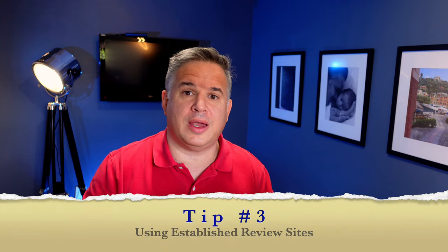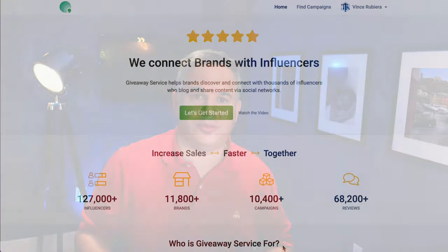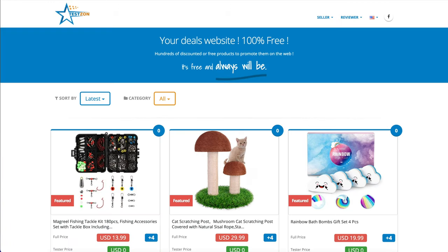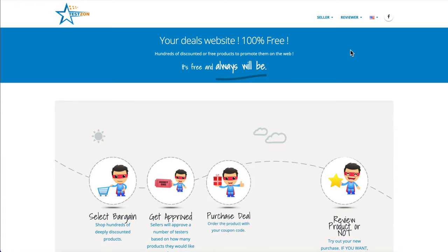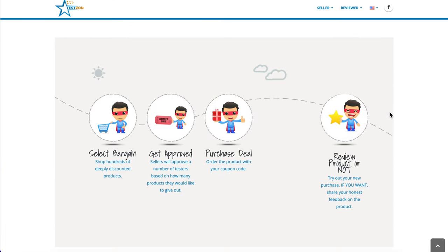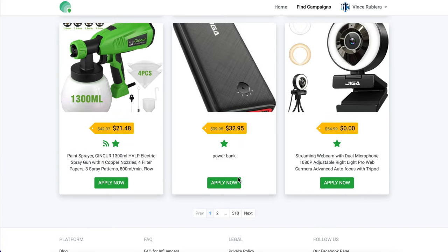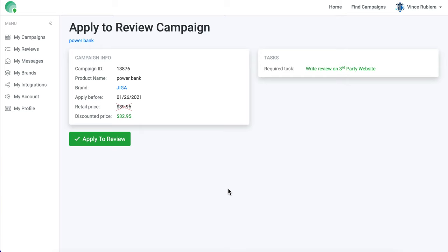Tip number three: using established review sites — the easy method. There are several well-established websites out there that do a phenomenal job at connecting sellers with people who want to test their products. I've linked a few of them in the description below. While all these sites are slightly different in their mechanics, they all specifically state that they cannot encourage, solicit, or require you to submit a review after testing these products. These sites will have a catalog of products that you can scan through. If you're interested in a product, go ahead and sign up and submit your interest in the item. If the seller has any open tester slots and approves you, you can purchase a discounted or free product with a coupon code. After you receive the product, test it thoroughly and provide a detailed review with pictures and maybe even videos. I've also provided a link in the description to a resource that will help you with writing detailed and consistent reviews.